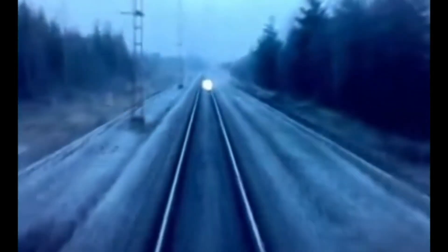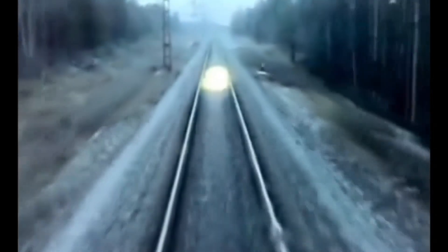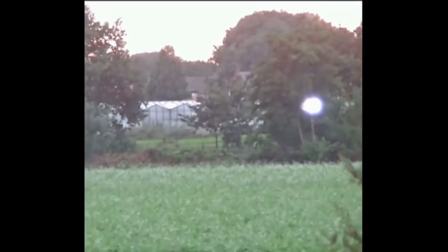First, let's define what we're talking about. Ball lightning is a rare and unexplained phenomenon, typically appearing as a glowing spherical object that can range in size from a pea to several meters in diameter. These luminous balls often appear during thunderstorms, but unlike regular lightning, they last longer — sometimes several seconds to even minutes — and move slowly or hover in the air. Ball lightning has been reported for centuries, with some of the earliest documented cases dating back to the 12th century.